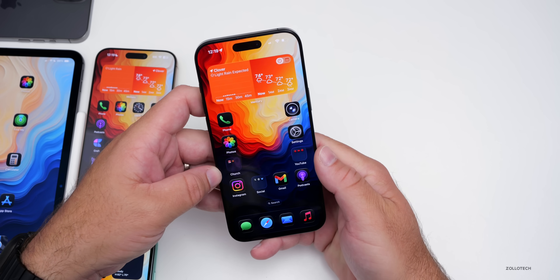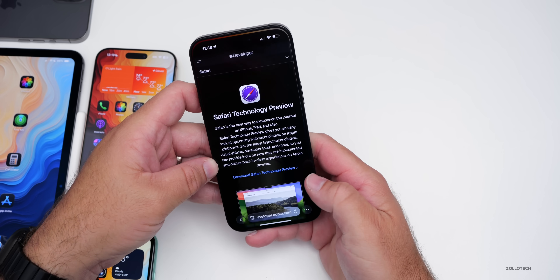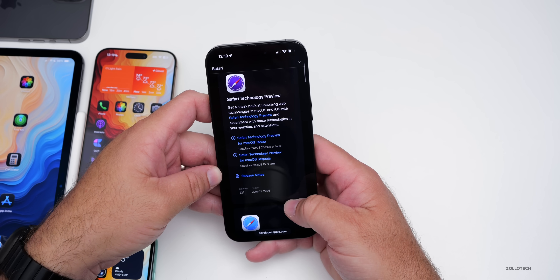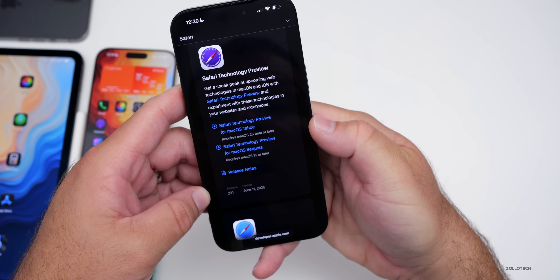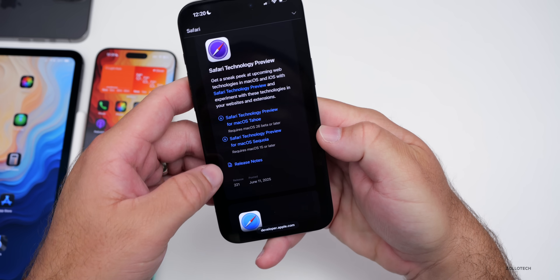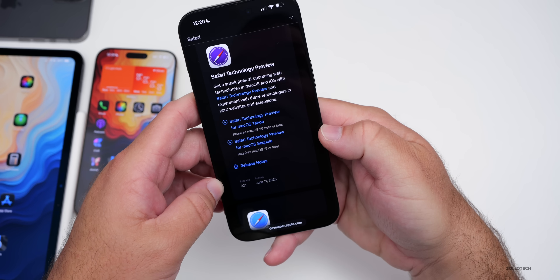This week Apple also released a new Safari Technology Preview. The latest version is 221, and it's available for macOS Tahoe and macOS Sequoia. If you're testing that out, this is available now.